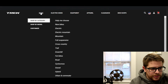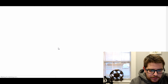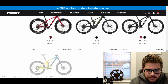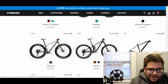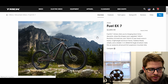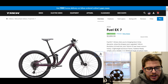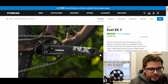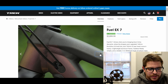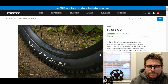So it's time to look at the Trek Fuel EX7. It's got 130 millimeters of rear travel and 140 up front. It has the RockShox 35, which is a pretty nice fork for the money. The really killer thing about this particular bike is actually going to be the wheelset that comes with it — it's one of those bikes where you really don't need to change the wheels out of the box.